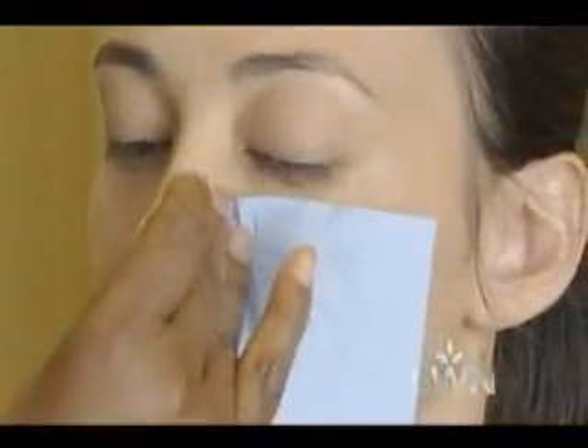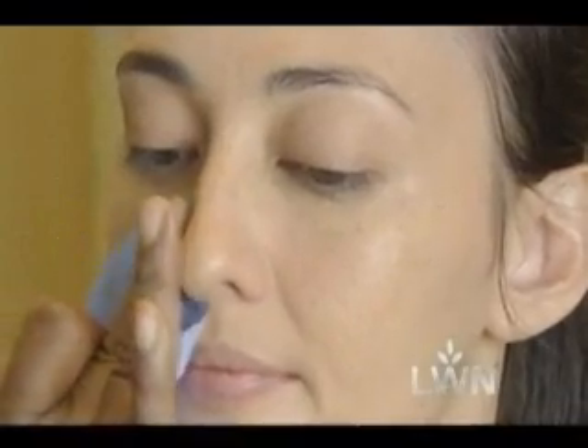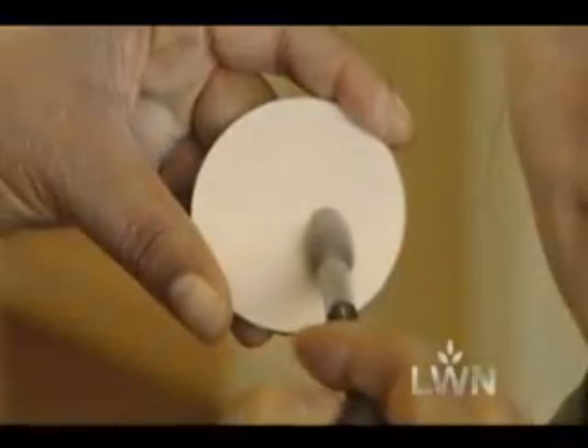For touch-ups, do not reach for a compact. Instead, blot your face once it's totally finished. Look and see if you really do need powder after that — most of the time you don't. But if you do, only put it where you need to. Use a small eyeshadow brush in certain areas as opposed to a big brush so you're not applying too much all over your face.